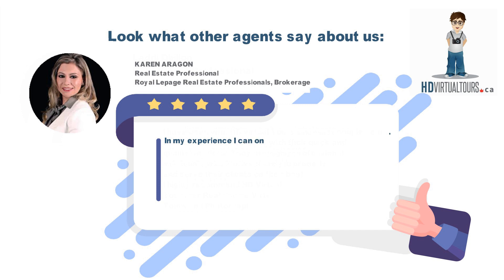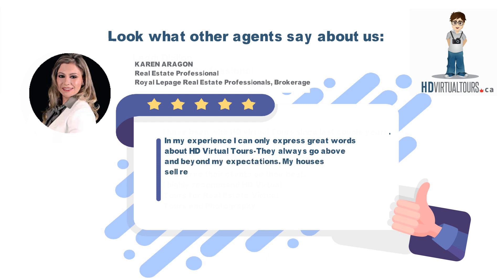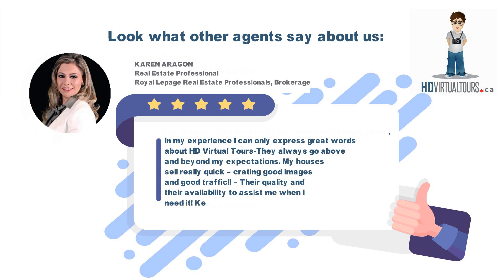In my experience, I can only express great words about HD Virtual Tours. They always go above and beyond my expectations. My houses sell really quickly, creating good images and good traffic. Their quality and their availability to assist me when I need it — keep up that excellent job!